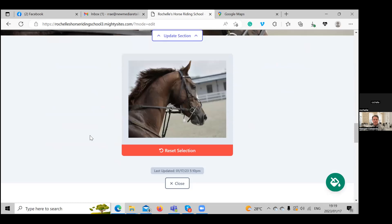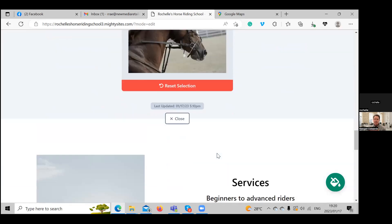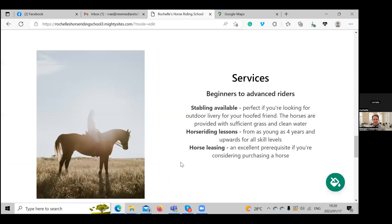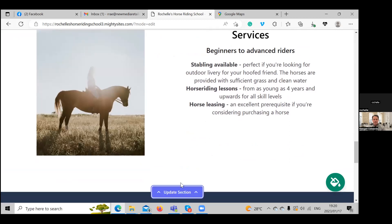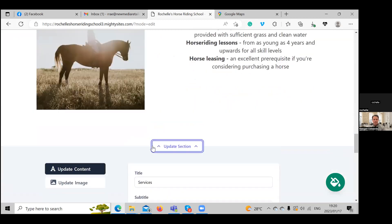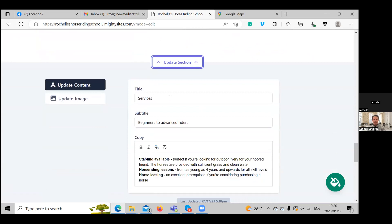Just a reminder that Mighty Sites is literally nine dollars a month — it's super affordable, and you can try the free trial without a credit card. There's a link right below this video to go directly to Mighty Sites. Here we have a services section where you can put all the services your horse riding school offers — perhaps stabling or horse leasing. It has been pre-written for you to make launching your one-page website easier.